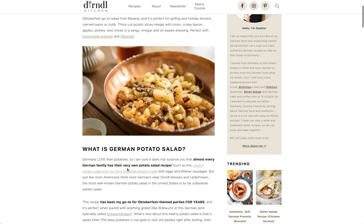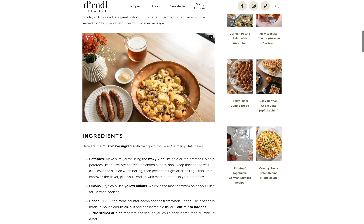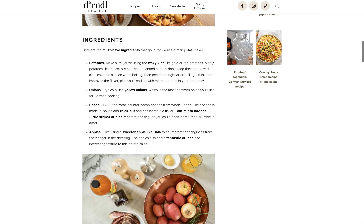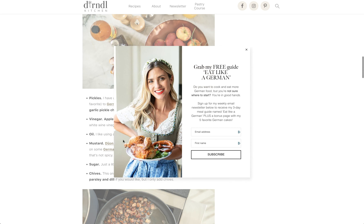Let's try Bavarian potato salad because that's going to go with it. What is German potato salad? There are eggs and sausages. It's a little different than American potato salad. Make sure you have the waxy kind, like gold or red potatoes — onions, bacon, apples, and pickles.